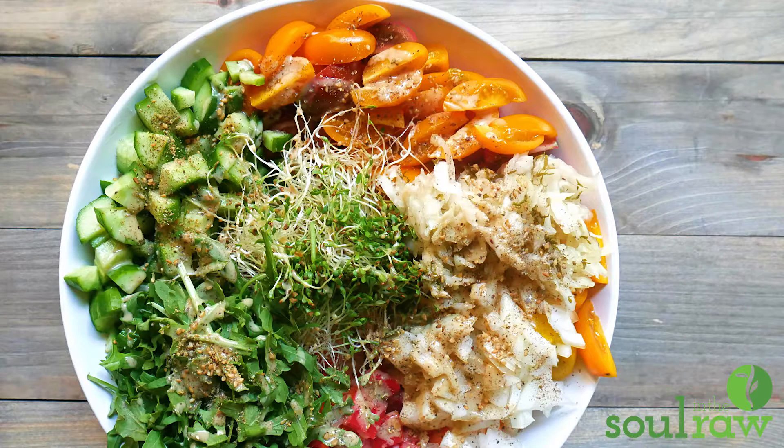Hi everyone, this is Marina from Soul in the Raw. I'm a vegan blogger, educator and recipe creator, and today I want to talk about a really important subject — some mistakes that people make when they're trying to make healthy vegan food taste good.